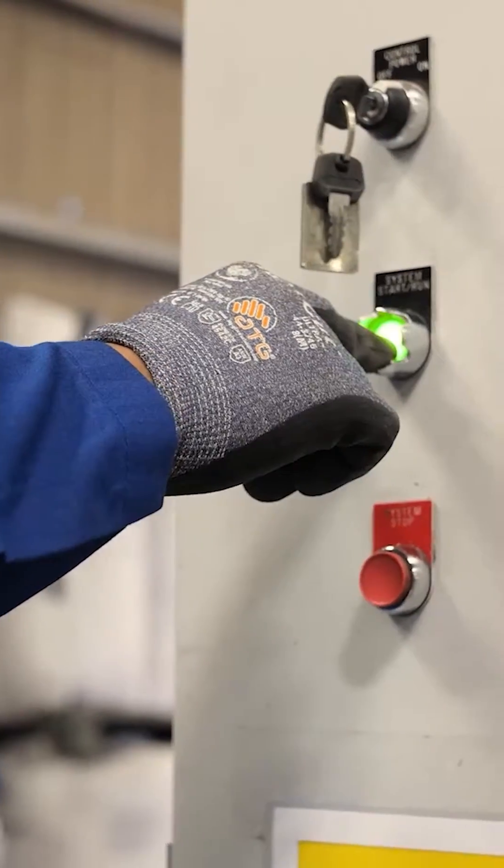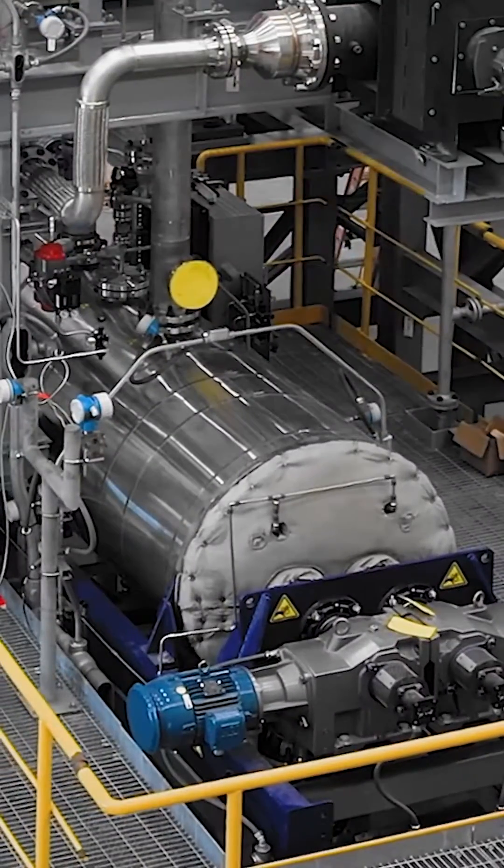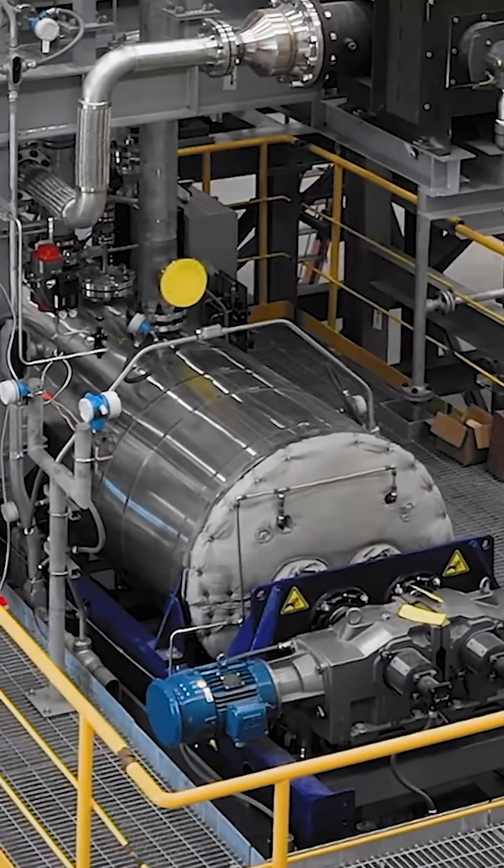We've been telling you that pyrolysis unlocks the value of plastic waste — so what is pyrolysis? Pyrolysis is a chemical recycling process for plastic waste that uses intense heat to break down plastic into its original building blocks, otherwise known as monomers and polymers. This process is done in the absence of oxygen, which means the plastic material doesn't incinerate.